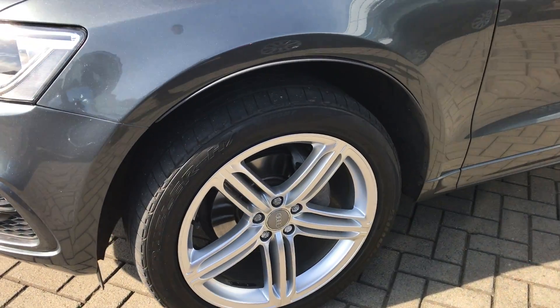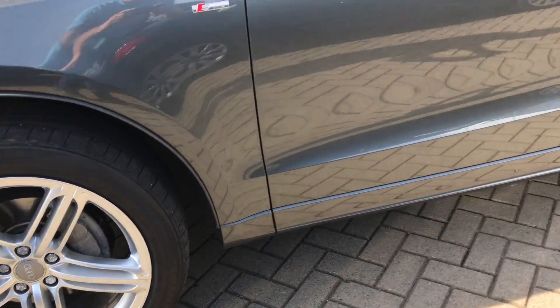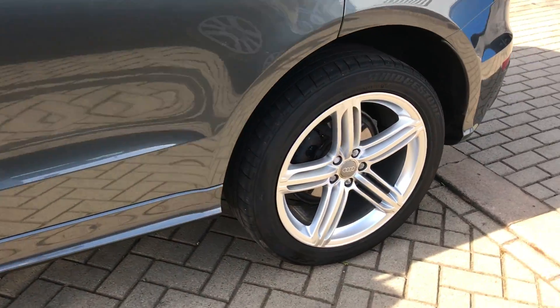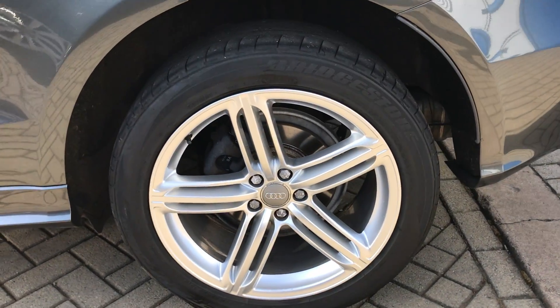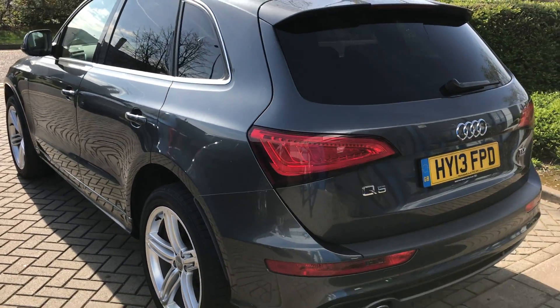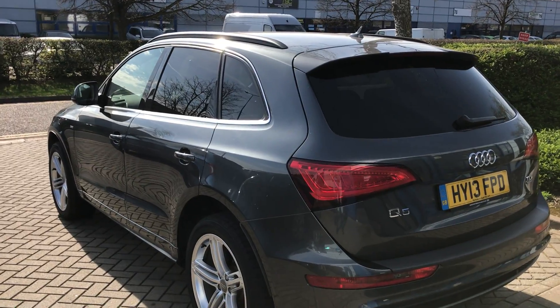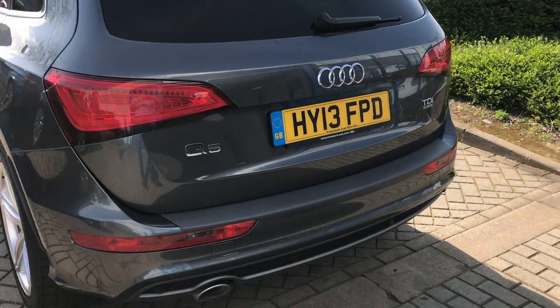It's really nice. 20-inch alloys in lovely condition. Look down the side and around the back of the bumpers — it really has been very, very well looked after.